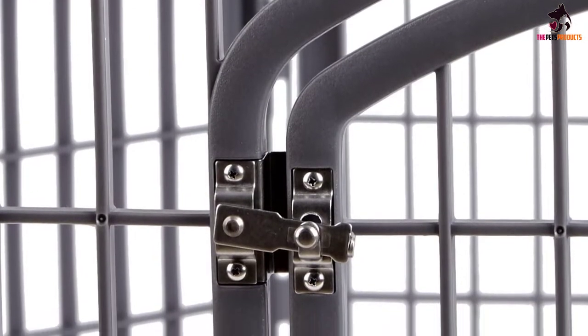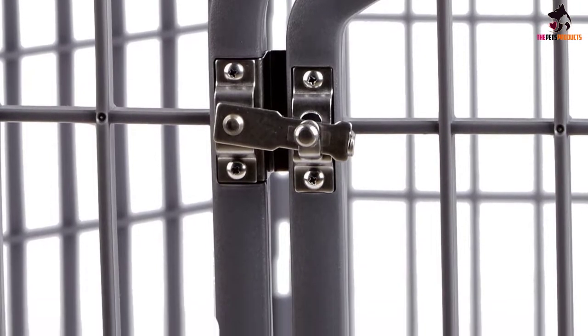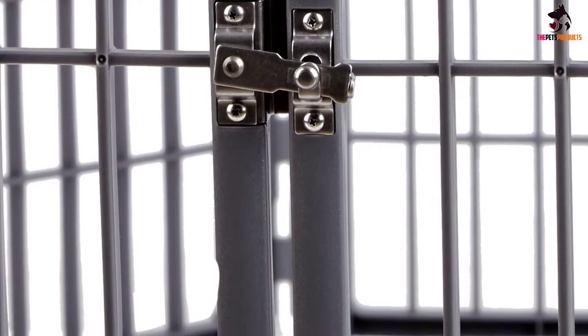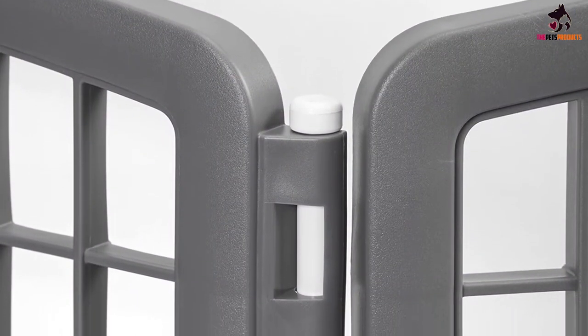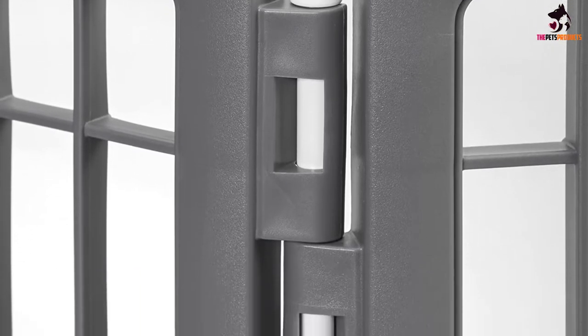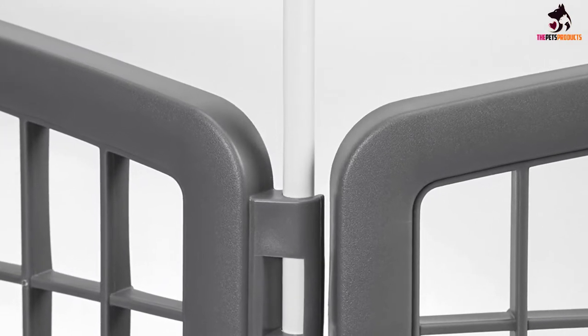This well-built dog playpen may not be sturdy or tall enough to contain large and stronger dogs, and it doesn't come with ground stakes, so you will need to source your own if you are wanting to secure the pen outdoors. For indoor use, the panels do come with non-skid rubber feet to help protect your floor. All in all, a camping dog pen that will give you and your dog many years of use on your RV travels.